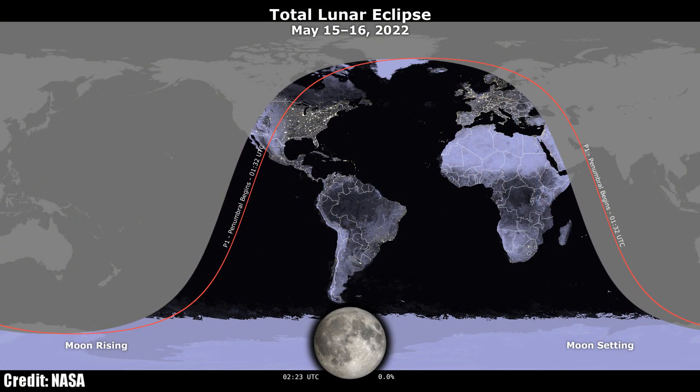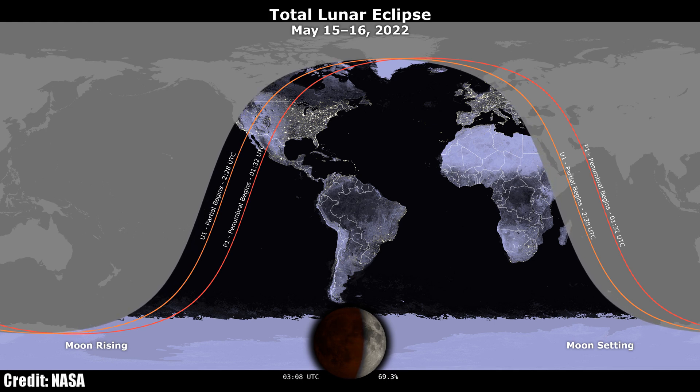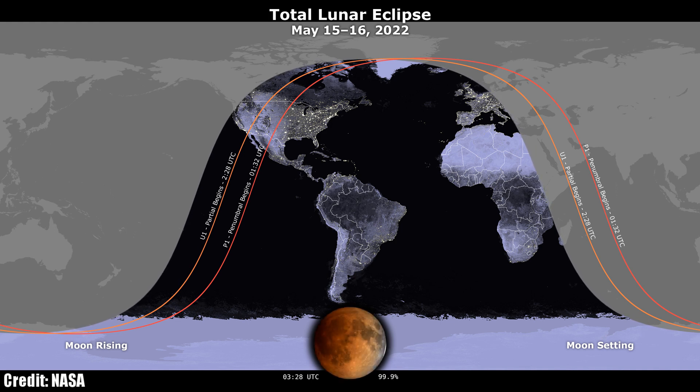So who can go out and see this incredible event? Well, let's take a look at this world map. This total lunar eclipse on the night of May 15th and the early morning of May 16th is going to be best viewed from North, Central, and South America. But also parts of Europe and Africa will get to enjoy it as well.